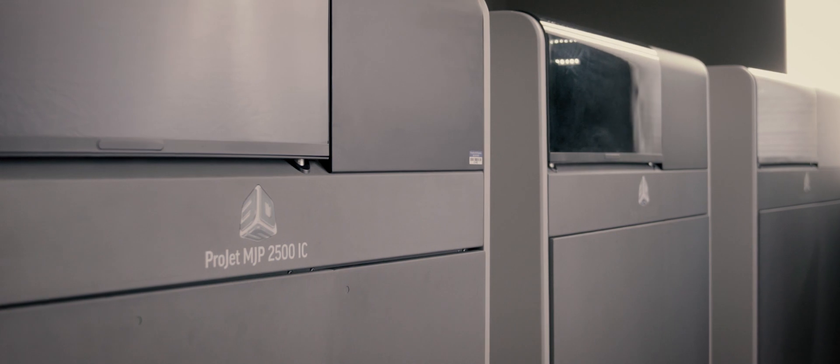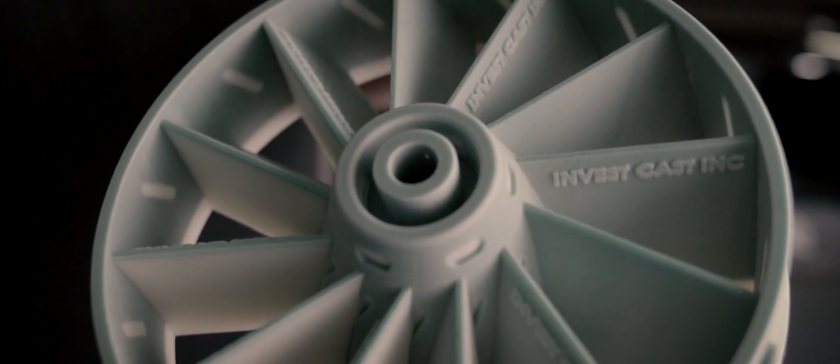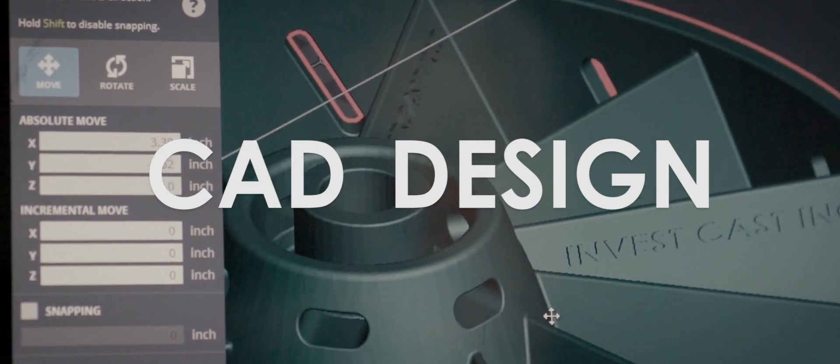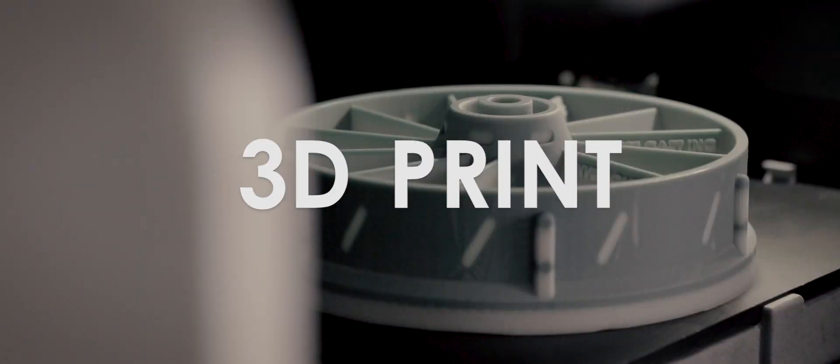Even though the investment casting process has been around for thousands of years, this technology is going to be the next step in the next generation of investment casting. The benefit of the 2500 IC is it is a plug and play for our operation.